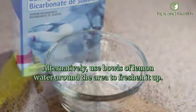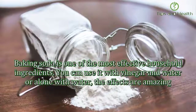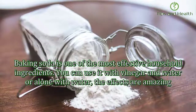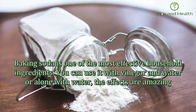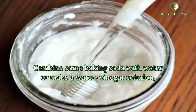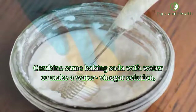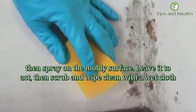Number two: baking soda. Baking soda is one of the most effective household ingredients. You can use it with vinegar and water, or alone with water — the effects are amazing. Combine some baking soda with water, or make a water-vinegar solution. Spray on the moldy surface, leave it to act, then scrub and wipe clean with a wet cloth.